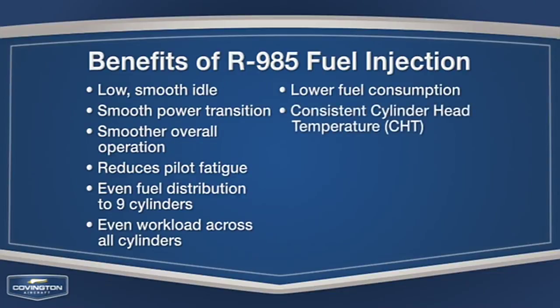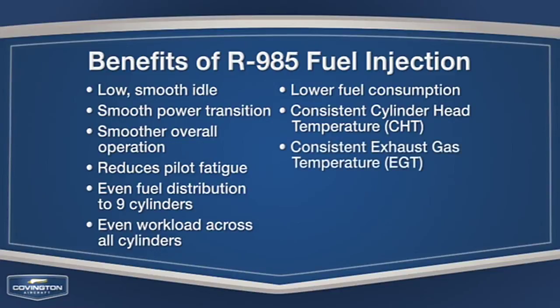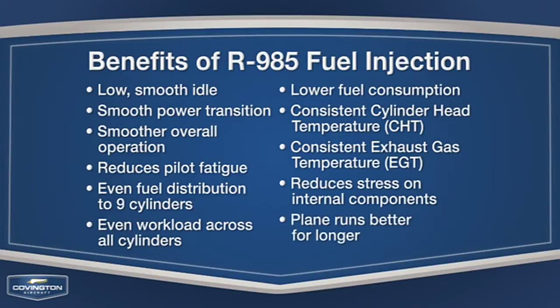You'll also receive consistent cylinder head temperature, or CHT, as well as a consistent exhaust gas temperature, or EGT. The fuel injection system reduces stress on internal components, which helps keep the plane running better for longer. These are just a few of the ways that the fuel injection for the R985 is a great system.